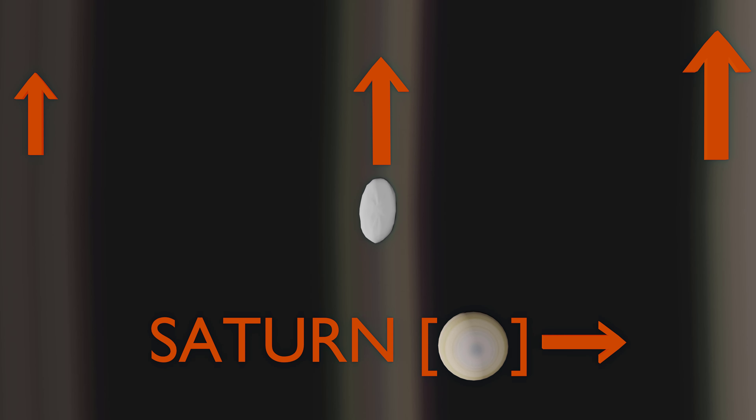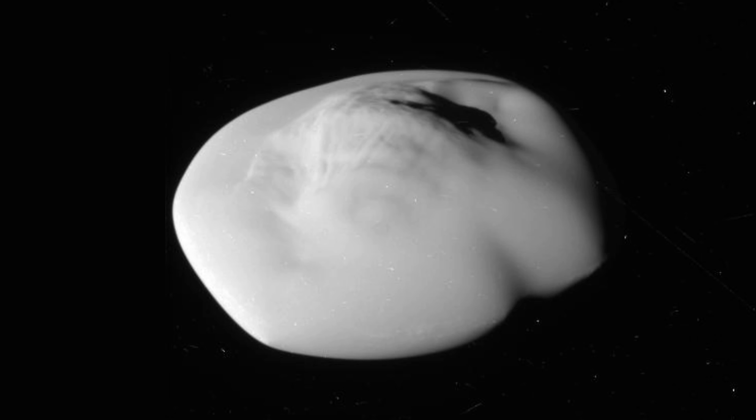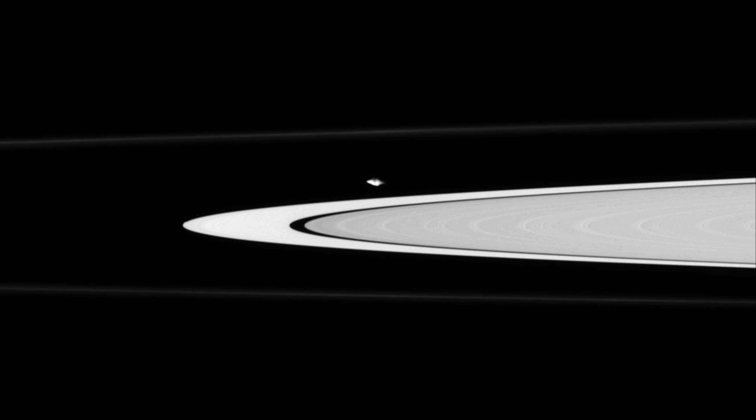If you thought Pan looked silly, Atlas is straight up ludicrous. Unlike Pan, Atlas is not a shepherd moon, but it is still very close to the edge of one of Saturn's rings. Because it is much larger than Pan, Atlas has picked up far more material from the nearby ring — so much material that it has created an equatorial ridge so large that Atlas is over twice as wide at the equator than at the poles.